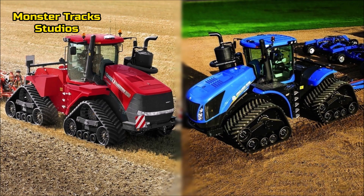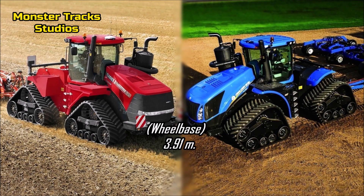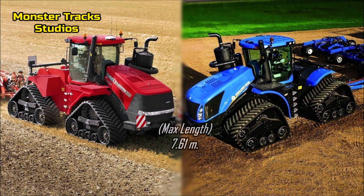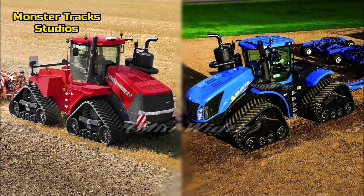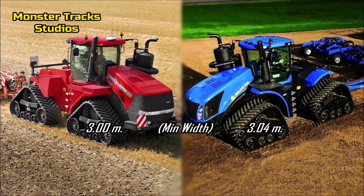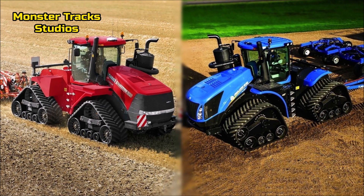The wheelbase of both tractors is 3 meters and 91 centimeters. The max length of both tractors is 7 meters and 61 centimeters. The minimum width starts from 3 meters for Case and 3 meters 4 centimeters for New Holland, with both able to get wider depending on track size.